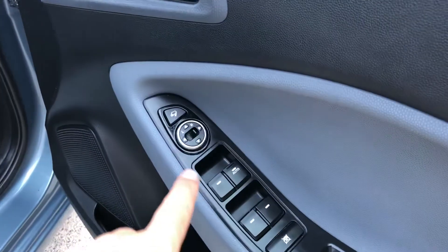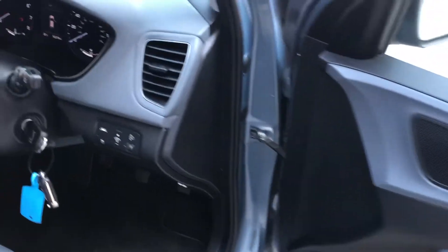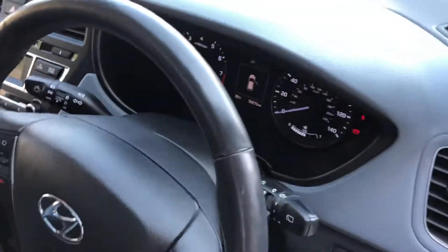In the front, we've got electric folding mirrors, obviously electric windows. We've got lane assist, cruise control, automatic lights, and automatic wipers.